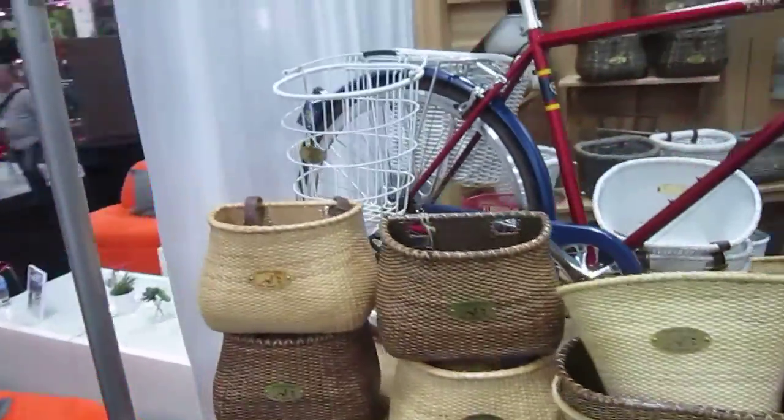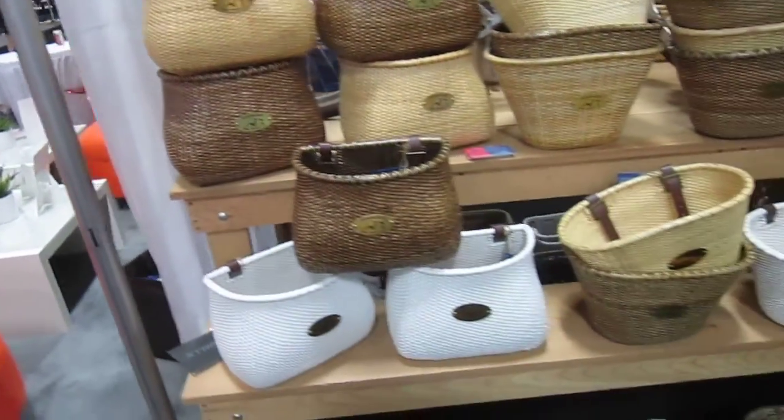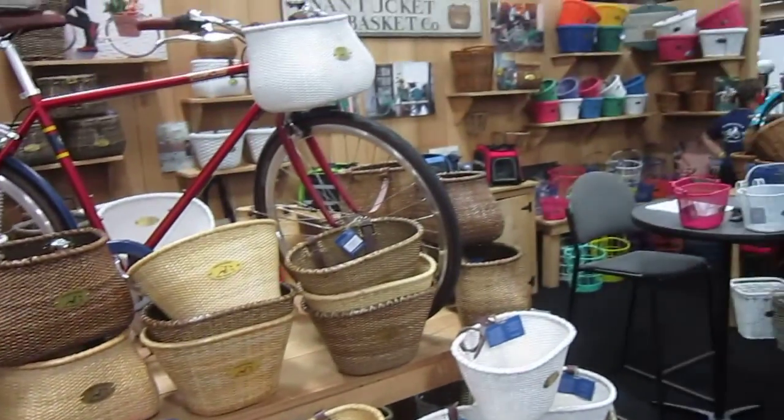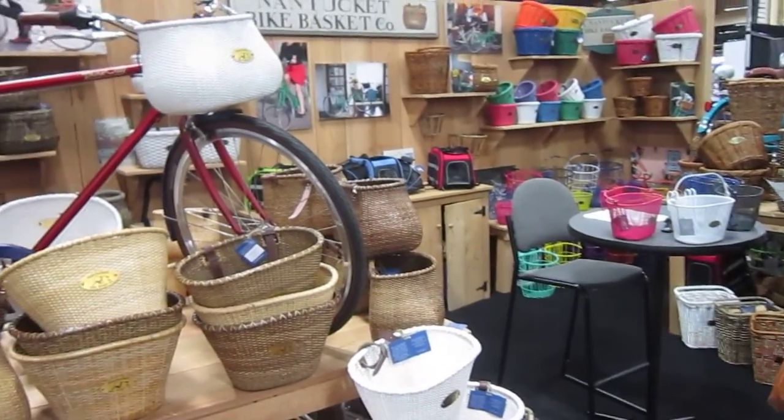They've got these really neat deep baskets, steel baskets here, and just a wide, wide selection. So Nantucket Bike Basket Company — check them out, they might be the perfect complement for your bike.